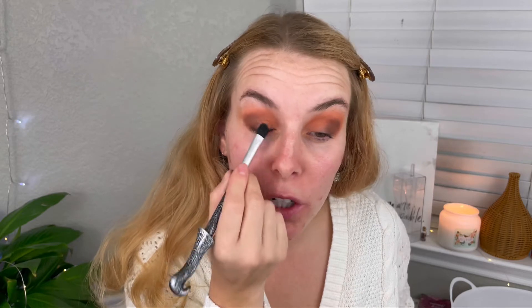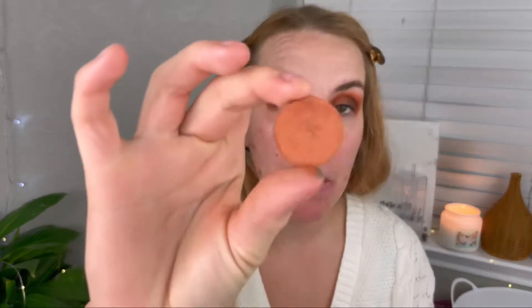For maximum impact I'm going in with the NYX glitter primer on the inner and middle part of the lid. On the middle part I'm taking Bonfire, which is this copper shade, just on my finger and dabbing it on. On the very inner portion of my eye I'm going in with Pollen, the shimmery yellow shade.